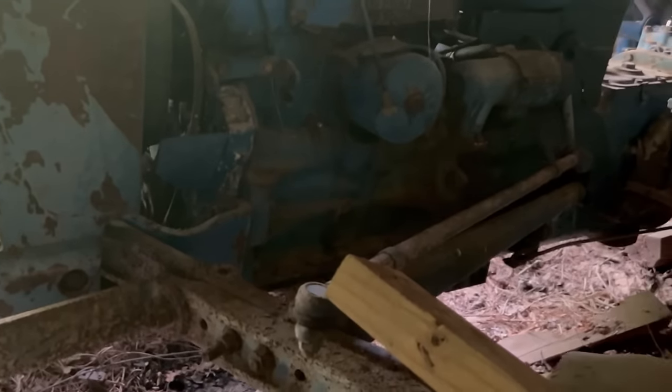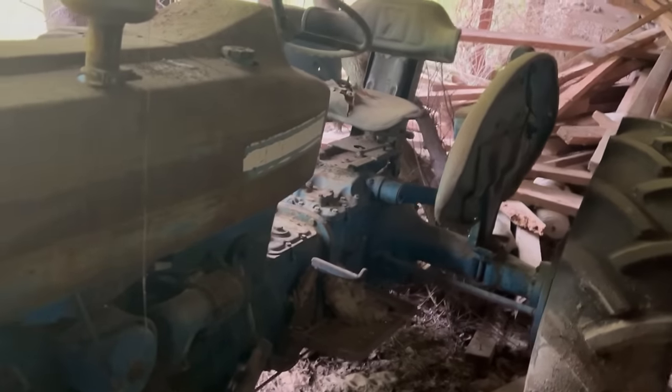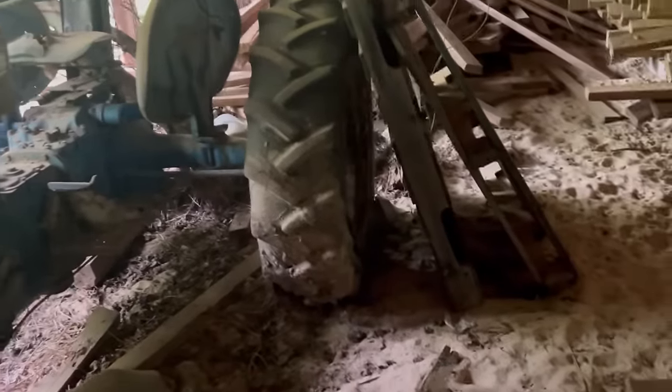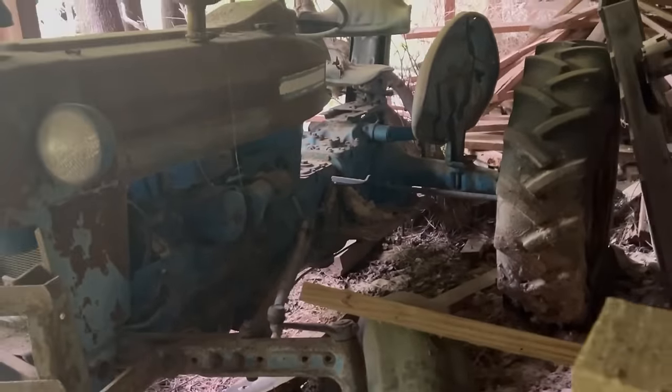There's an old Ford. Don't know if it's a 3,000 or 4,000. Don't know if it was running when parked but it's been under a roof. Tires look like they're still up on it. It's kind of dark in here, it's hard for me to actually see.